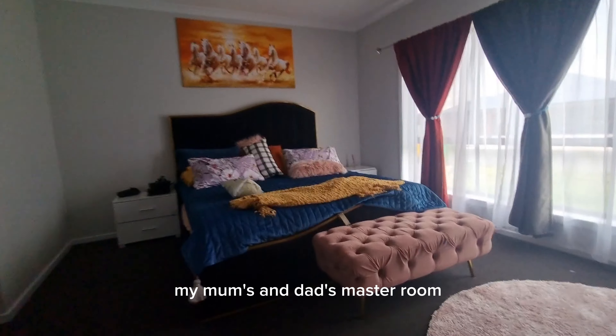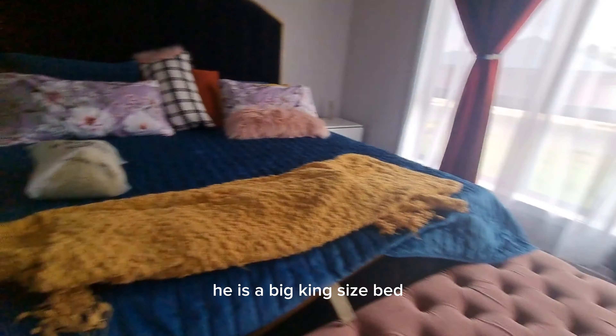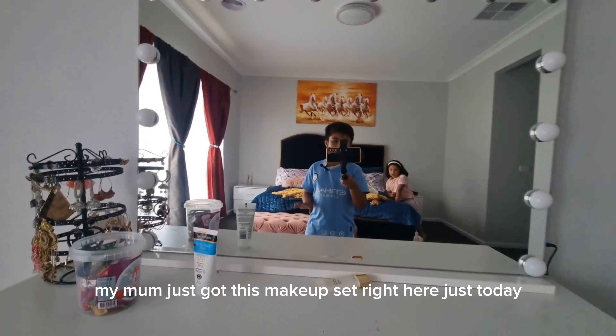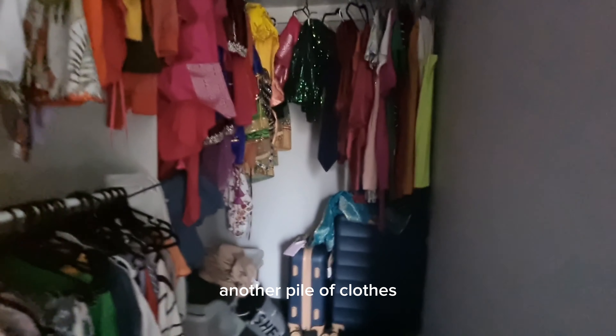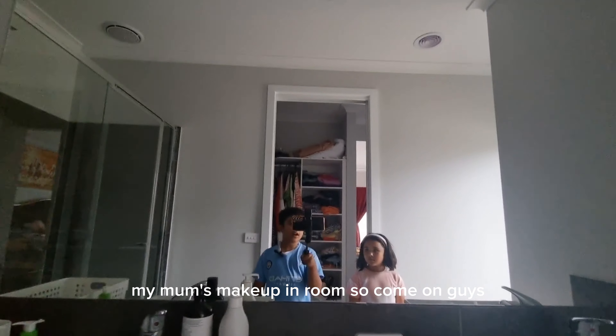My mum's and dad's master room. Here is a big king-size bed. My mum just got this make-up set right here just today, guys. And we have a pile of clothes here, another pile of clothes. And then we have here a mirror, two sinks — my mum's make-up room.